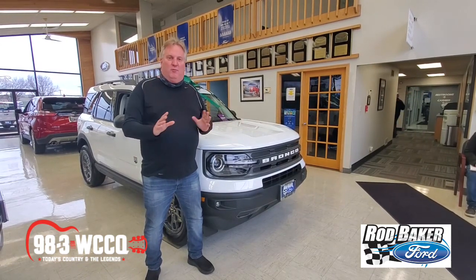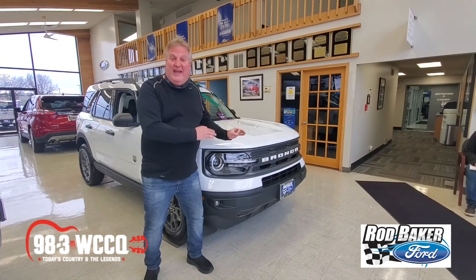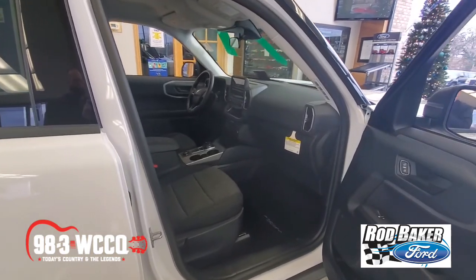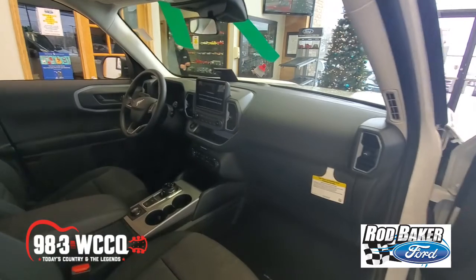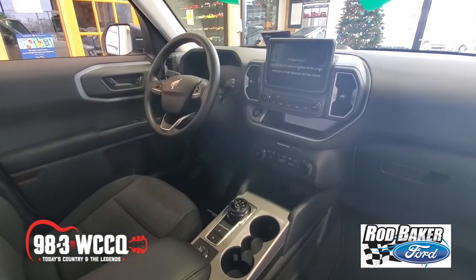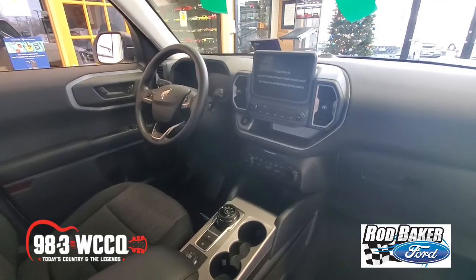There are several different versions depending on what you need it for. This is an awesome vehicle and I can't wait to drive it. What I love about the Ford Bronco Sport is the amount of room inside the interior. In fact, the Bronco Sport has best-in-class cargo volume — 65.2 cubic feet behind the first row.